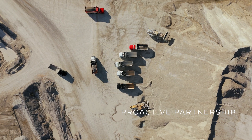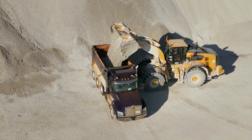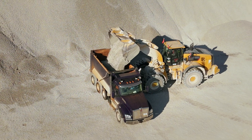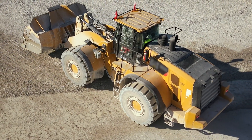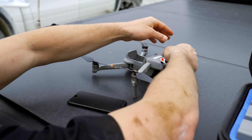One example where we solved a problem for the customer was at a site where there was a pit loader that was having a lot of sidewall cuts. I stood nearby trying to understand what was causing that to happen, but couldn't see anything that was going on to cause it.